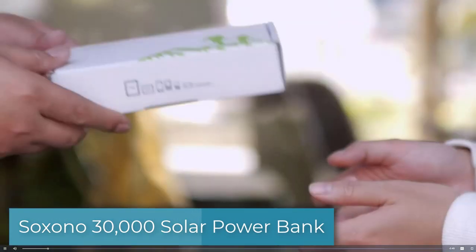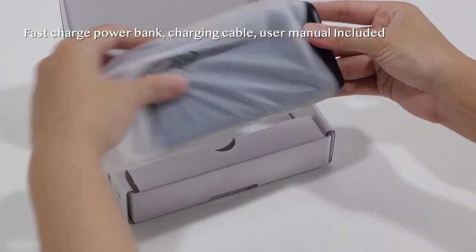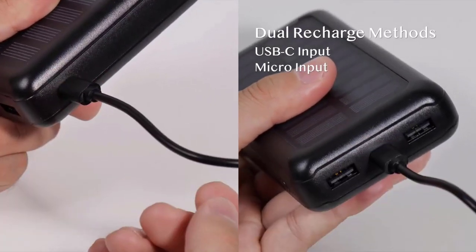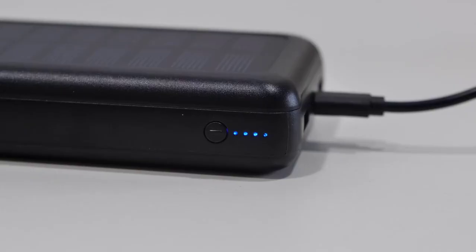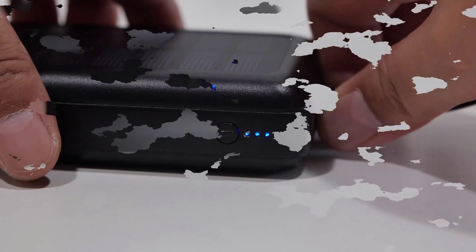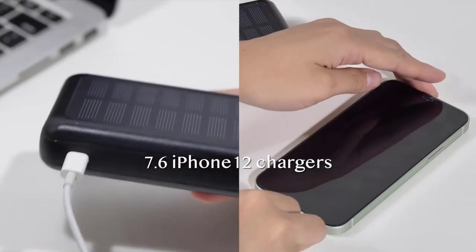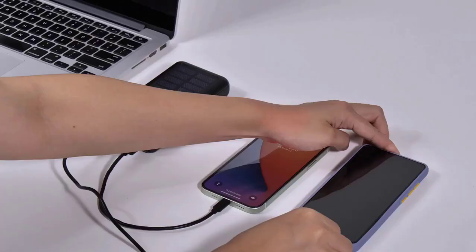Last but definitely not the least on our list of the best solar power banks is from Saxono, with 30,000mAh. The package includes the fast charging solar power bank, the charging cable, and its user manual. To begin, you need to charge the power bank first using either the USB-C input, micro input, or via solar charging. It is designed with light indicators to show the recharge process. It is a certified solar power bank providing protection against overheating, overcurrents, and overcharging — for both user and devices. It can charge mobile phones multiple times and has two USB ports capable of charging two devices simultaneously.